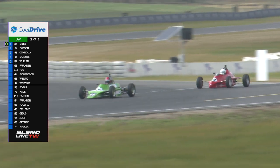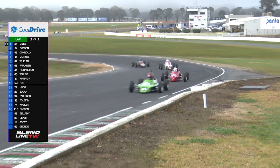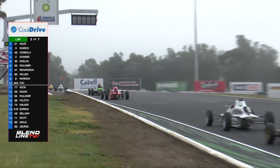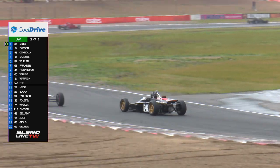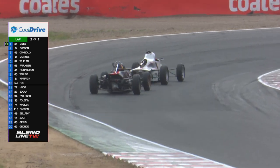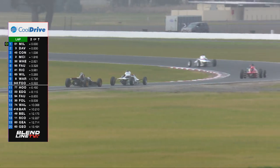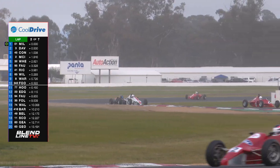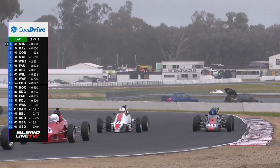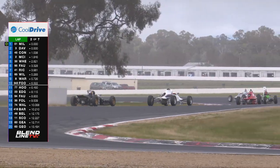A bit of drafting going on down the front straight. There's that Elwyn we talked about before — hotly pursued. There's Declan Fu in 3.42; he's dropped to 10th but he's still the fastest FA car in the race. Jonathan Miles is leading as an FC car, and the first FB car is Willing. Car number 65 is down in 8th, and the first FA is Fu in 10th. There's Fu going around the outside — can't do it.